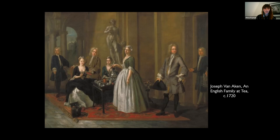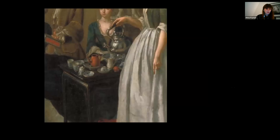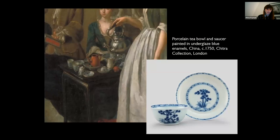I just want to take a few minutes here to focus on these new novelties by taking a closer look at Van Aiken's paintings. The most fashionable and expensive tea wares were porcelain and came from China and Japan, often shipped alongside tea in cargoes from the east. Van Aiken's portrait depicts a set of fashionable blue and white China teacups and saucers that would have been similar to this example from the Chitra collection, a private collection of historic tea wares in London.